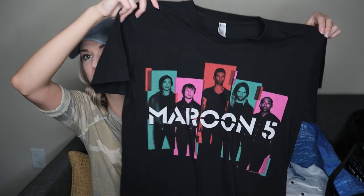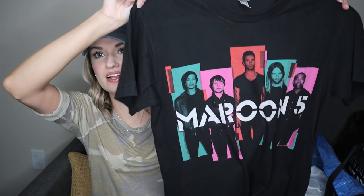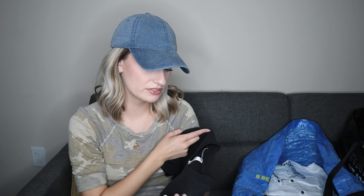Just a fun band tee — we all love Maroon 5. I love finding and selling band tees; they are definitely a bread and butter staple in my closet. This one was in really great shape with no fading or wear. It's on an American Apparel tee, size medium.